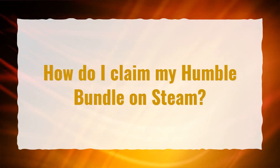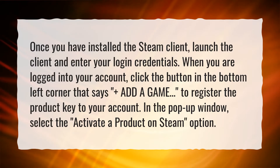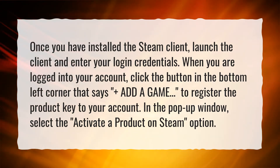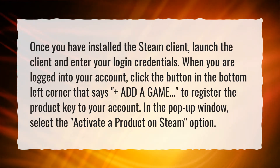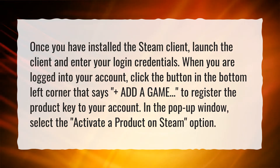How do I claim my Humble Bundle on Steam? Once you have installed the Steam client, launch the client and enter your login credentials. When you are logged into your account, click the button in the bottom left corner that says 'Add a Game,' to register the product key to your account. In the pop-up window, select the 'Activate a Product on Steam' option.